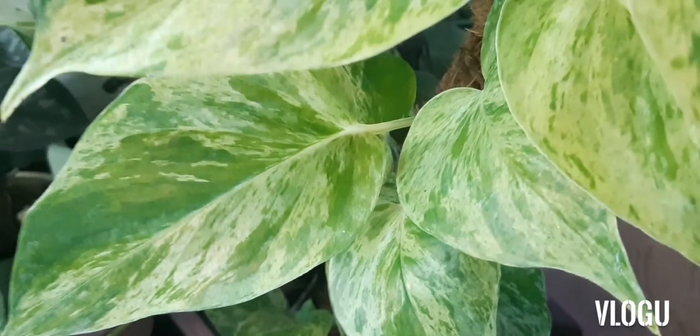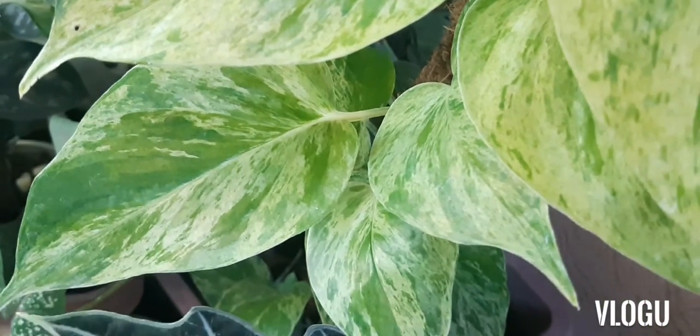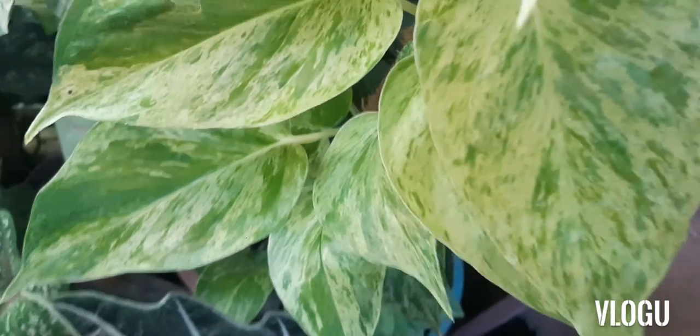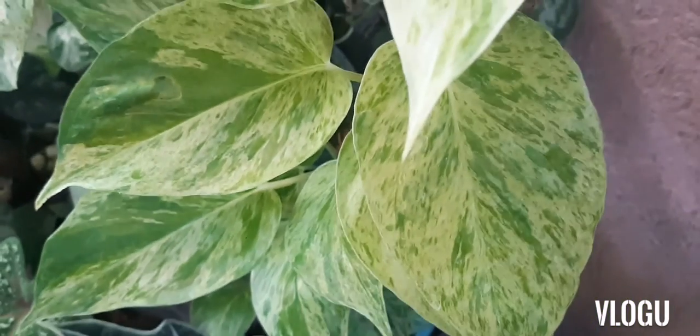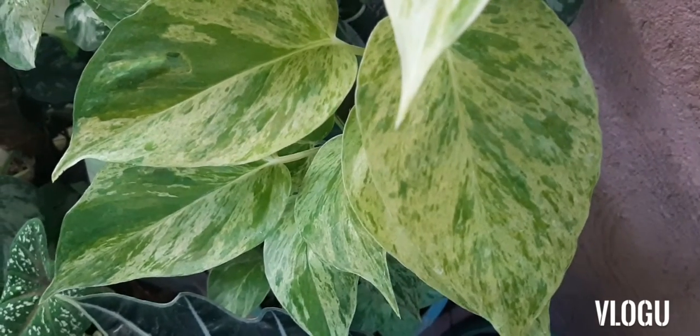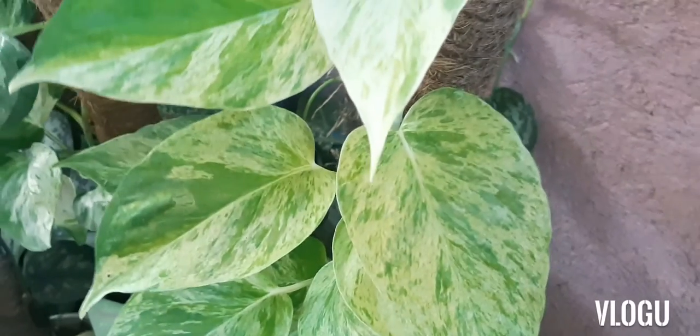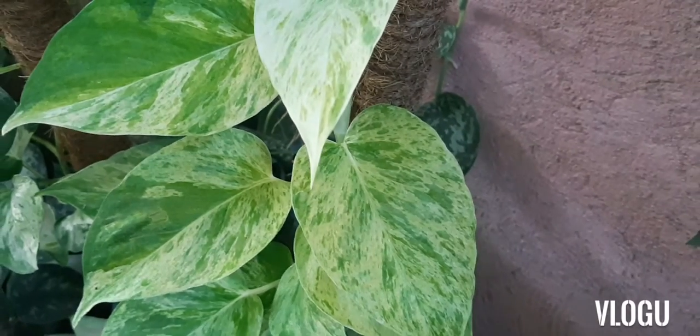This is our Marble Queen Pothos. Most, if not all, of the small leaf Pothos came from a natural and induced mutation of this variety.